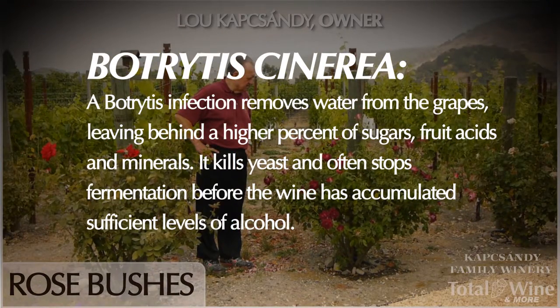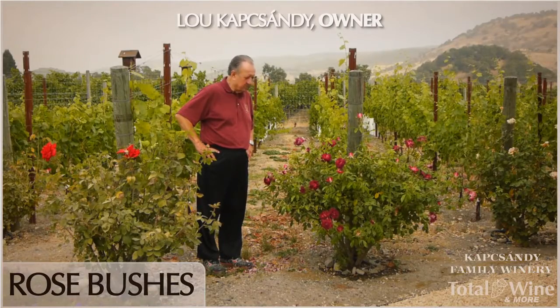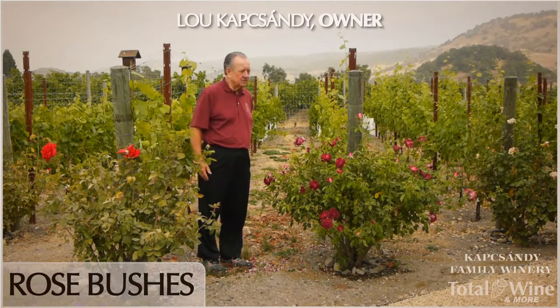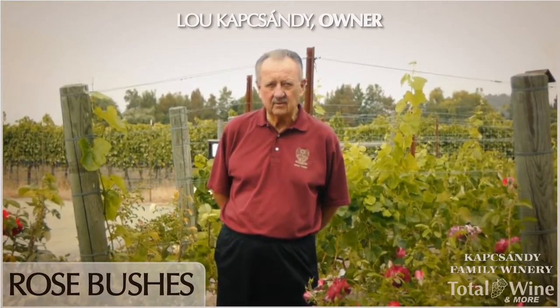So these roses are more for decorative purposes, but if something were to happen, we certainly would get a warning. We also have our mildew pressure measuring instruments out in the vineyard, so we will know it even before the roses would be affected.